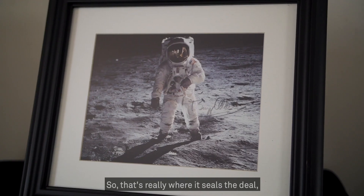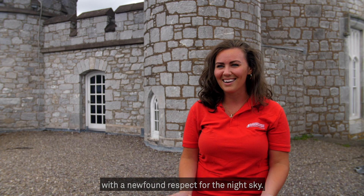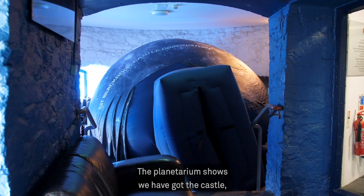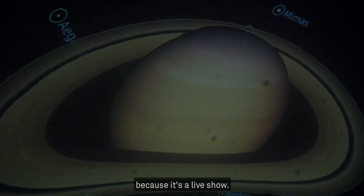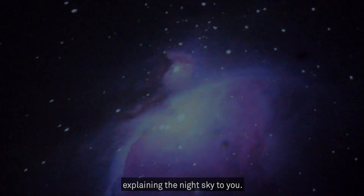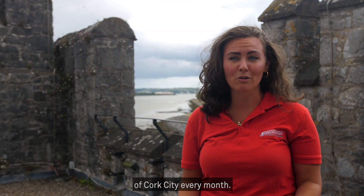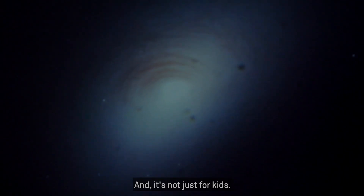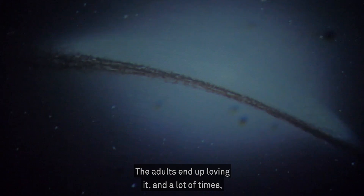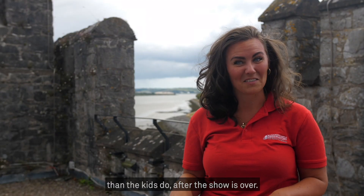That's really where it seals the deal, and everyone pretty much walks away with a newfound respect for the night sky. The planetarium shows here at the castle are probably one of our biggest attractions because it's a live show. That means we have somebody there explaining the night sky to you. You get to see what it's like from the perspective of Cork City every month, so it changes from month to month. And it's not just for kids — the adults end up loving it, and a lot of times the adults end up asking more questions than the kids do after the show is over.